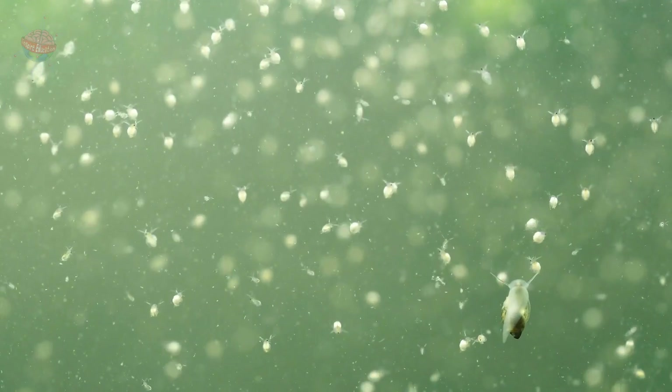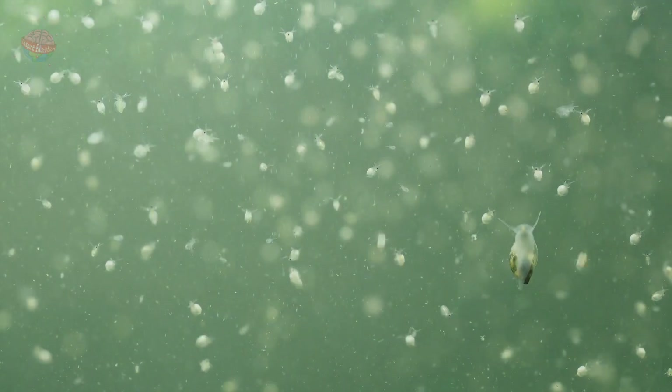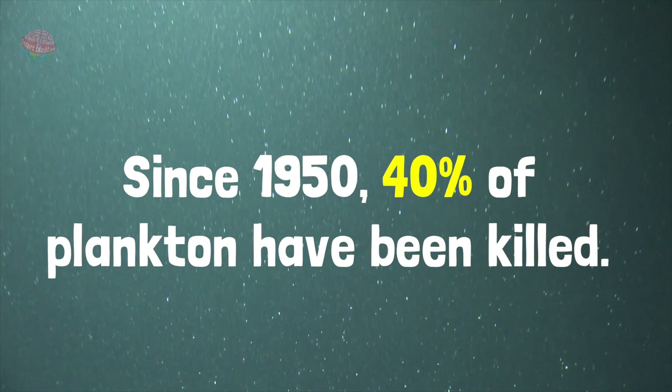Plankton are an important part of the ocean's food web. They struggle to survive in warmer water because there is less oxygen. Since 1950, 40% of the world's phytoplankton have been killed off due to warming oceans.